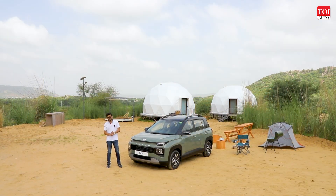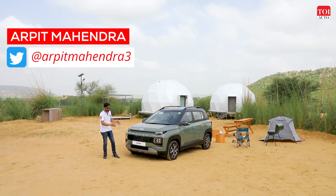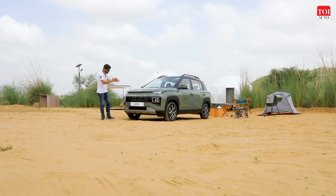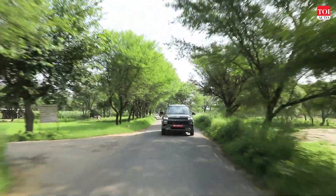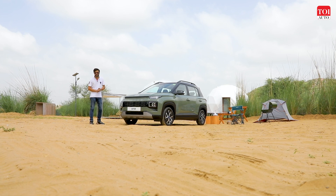This is the new Hyundai Exter, the first direct rival to the Tata Punch and a car for those buyers who are looking for an SUV-ish looking vehicle in the budget of a hatchback. So what is the Exter all about, what kind of features does it get, what engine does it have, how is it to drive, and most importantly, is it value for money or not? Let's find out.